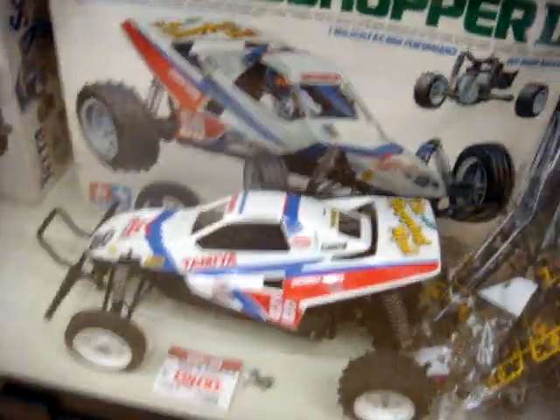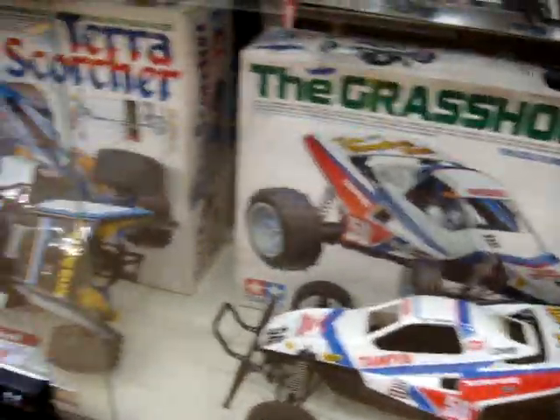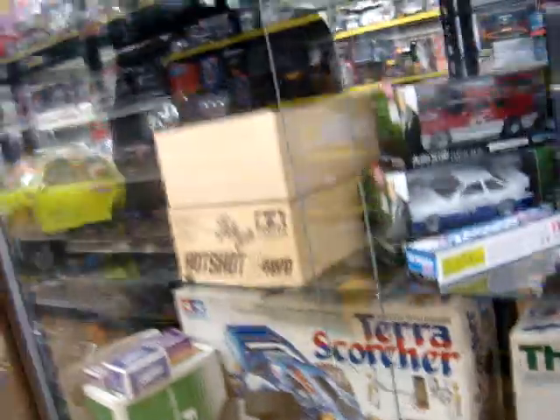Here we have the Grasshopper — this thing's going for like 84 bucks. And then over here we have the Scorcher — that one's going for about 75. Now we're getting interesting. Here's the TXT — this is the Tetra Crusher — and that thing's going for like 300 bucks. That's pretty crazy.